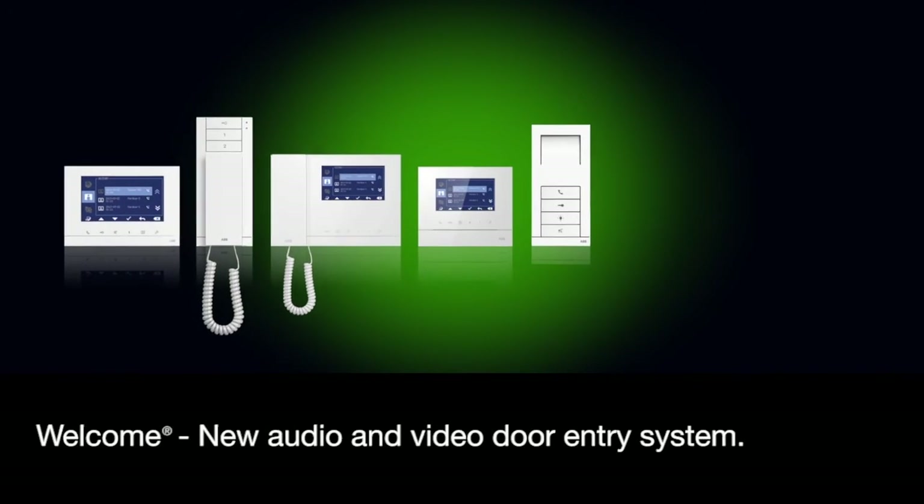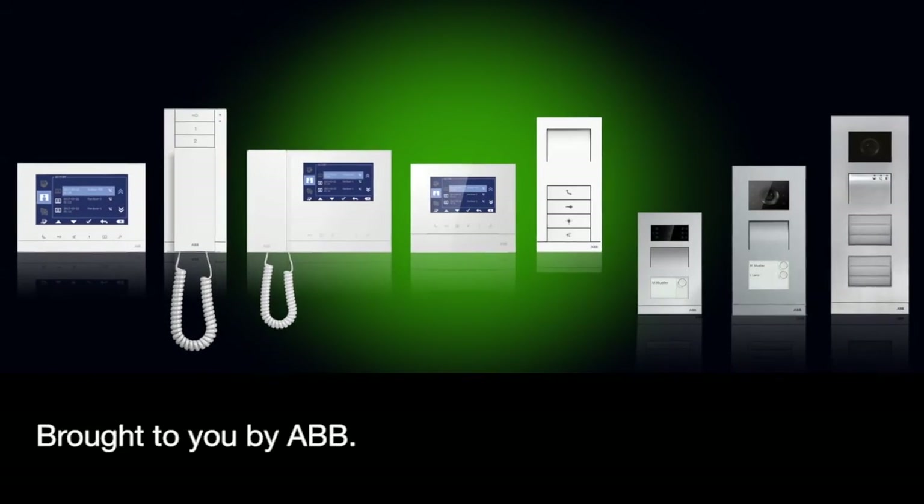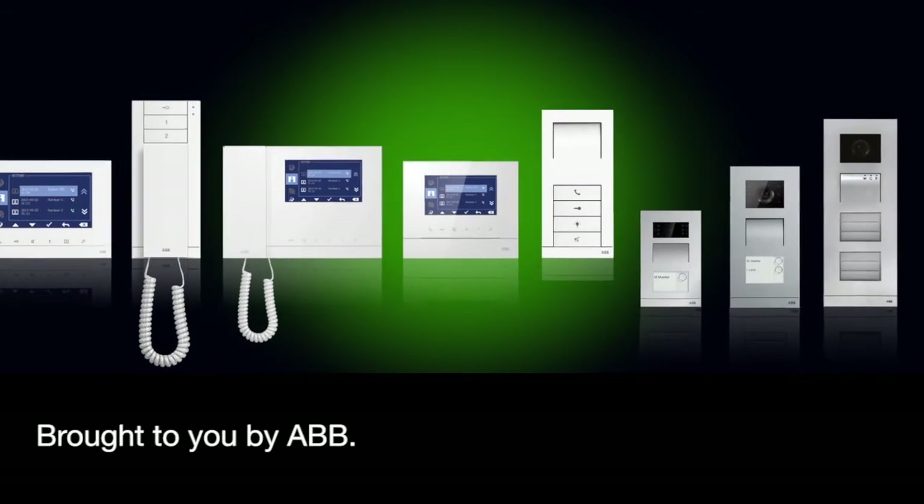Welcome: new audio and video door entry system, brought to you by ABB.